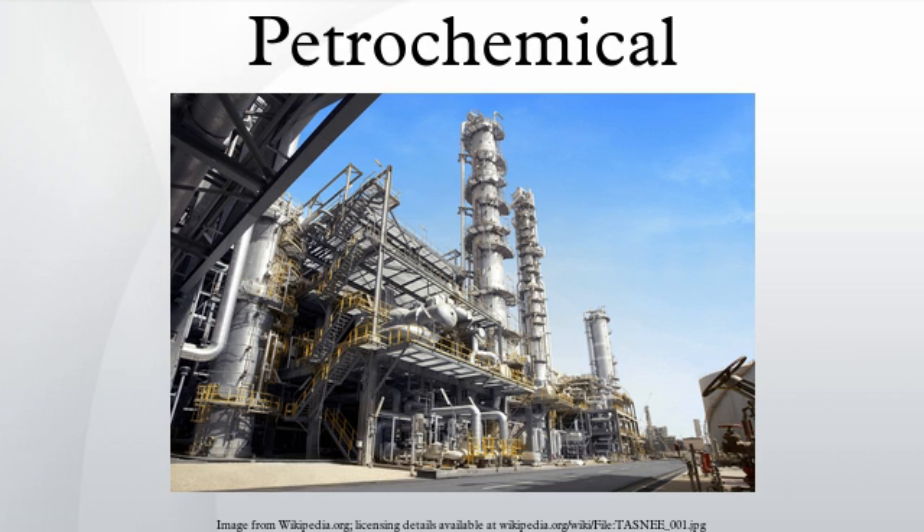The prefix 'petro' is an arbitrary abbreviation of the word petroleum. Since 'petro' is ancient Greek for rock and 'elea' means oil, the etymologically correct term would be 'elea chemicals.' However, the term 'elea chemical' is used to describe chemicals derived from plant and animal fats.